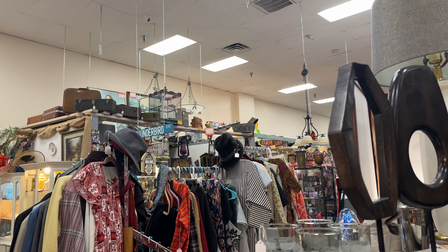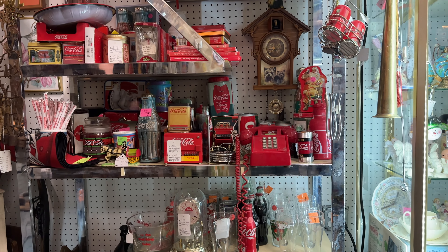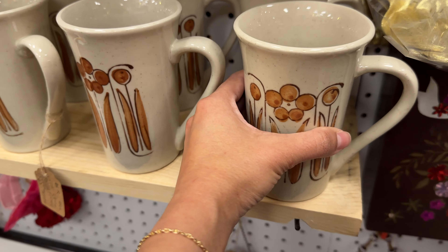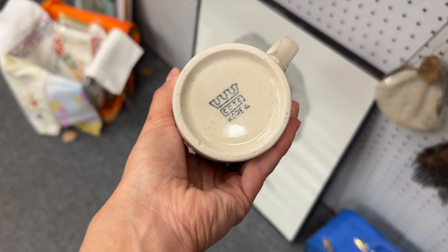There were a lot of totes and not as many handbags. I thought this vintage handbag was very cute — it seemed like it was full leather. This red woven ceramic basket also seemed like a great deal at $2.99.